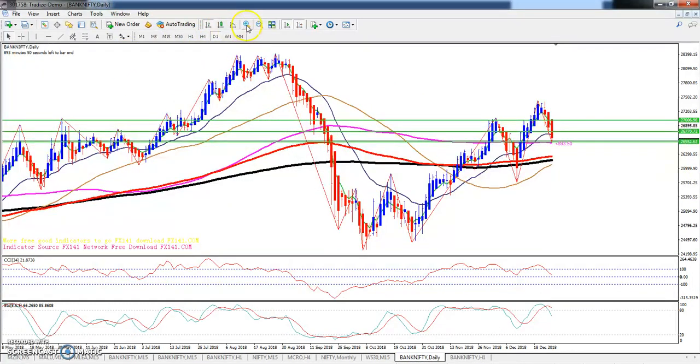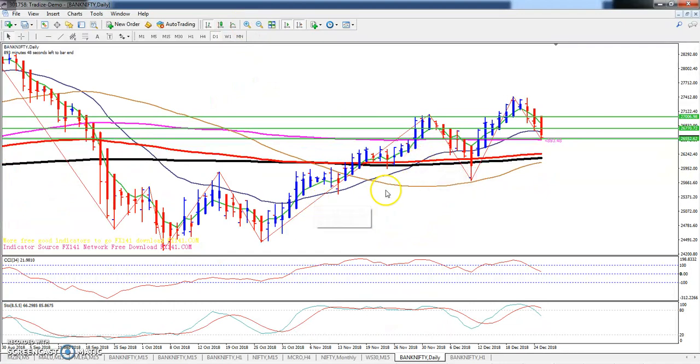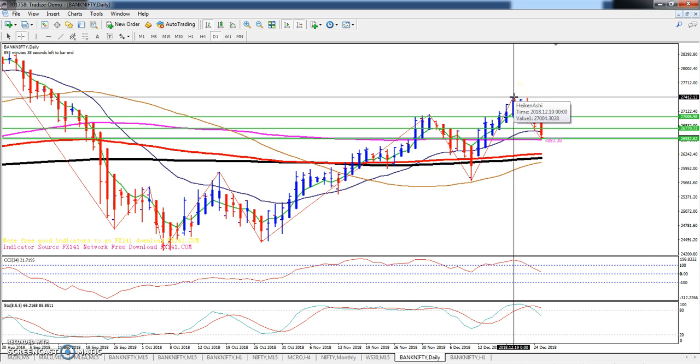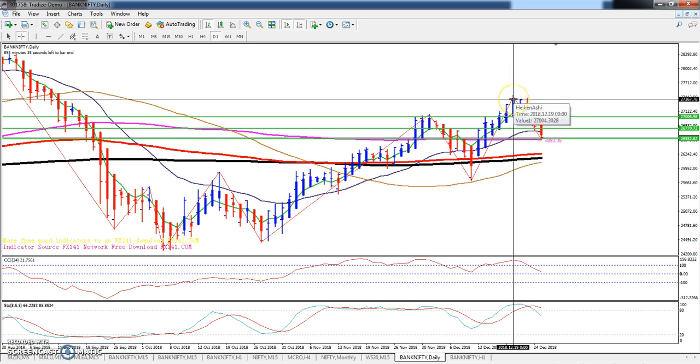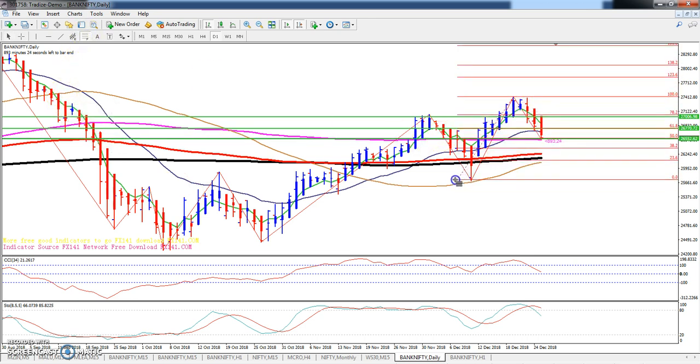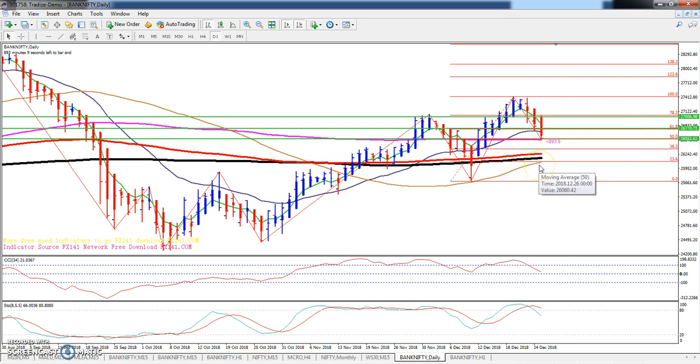This is the daily chart, and in this daily chart you can see Bank Nifty giving a little retracement from a higher point. After reaching the higher point of 27425, it is giving some retracement from that area. Using Fibonacci, you can see 50% retracement exactly at 26552.